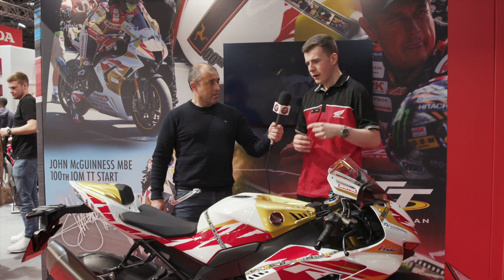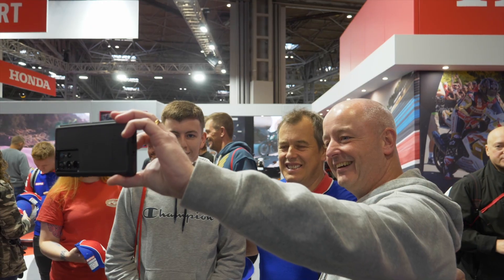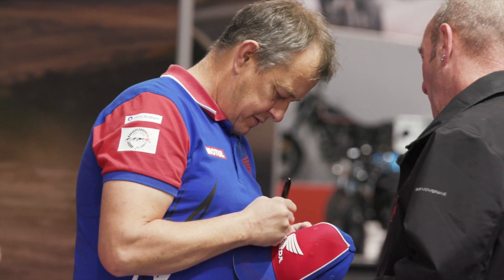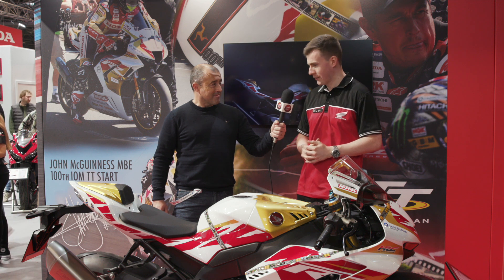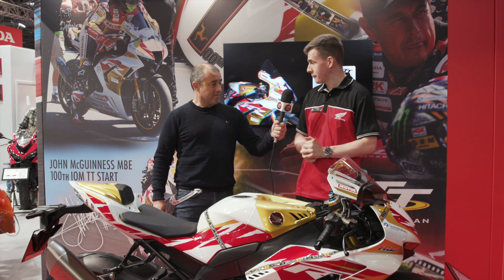There's a whole package of other things that the customer's going to get. You're going to get a garage mat, you're going to get a bike cover to keep it nice and protected indoors. And we're going to give customers the very special opportunity to actually take delivery from John himself at Honda Racing. We're going to organise a couple of days next summer where John will be there, the customer can have their photo taken with John, get him to sign any bits of memorabilia they want, and he will hand the keys to them so they can ride off into the sunset on their one of 30 bikes to celebrate his 100th TT start.